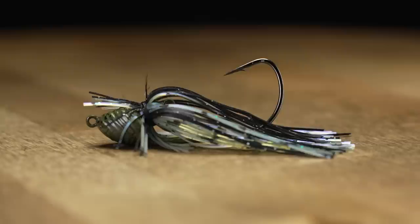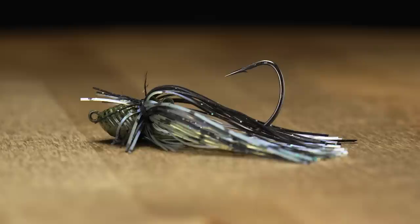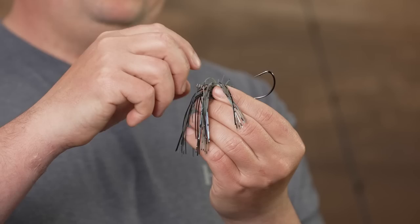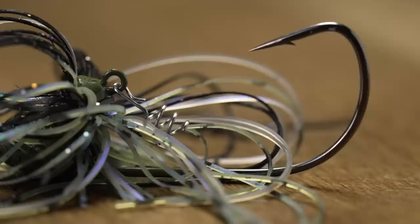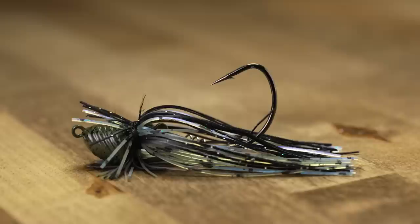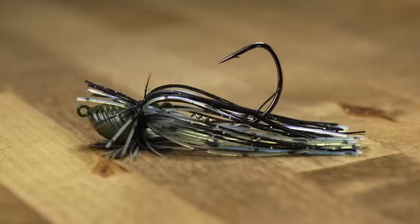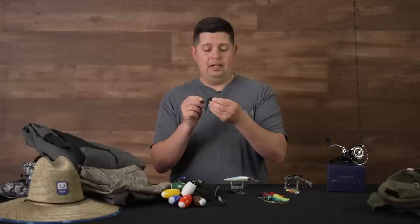The last one from Sixth Sense is their new Hybrid Axle finesse jig. These Axle jigs have a unique design — a swinging hook with a screw lock system in the middle behind the head. You screw lock your soft plastic to it and Texas rig it to that hook, so there's no weed guard and it's 100% weedless. These go through cover just as well as a weedless Texas rig. The finesse model is downsized with a finesse-cut skirt and a thinner hook — great if you want a more compact presentation with a smaller trailer.